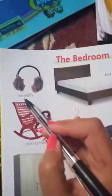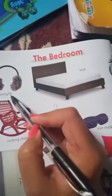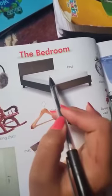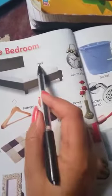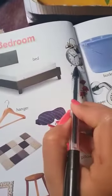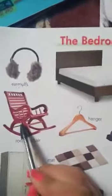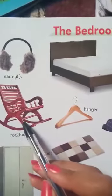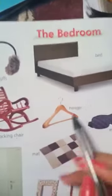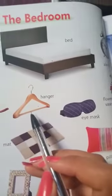This is earmuffs. What is this? This is earmuffs. This is a bed. What is this? This is a bed. This is an alarm clock. What is this? This is an alarm clock. This is a rocking chair. What is this? This is a rocking chair.